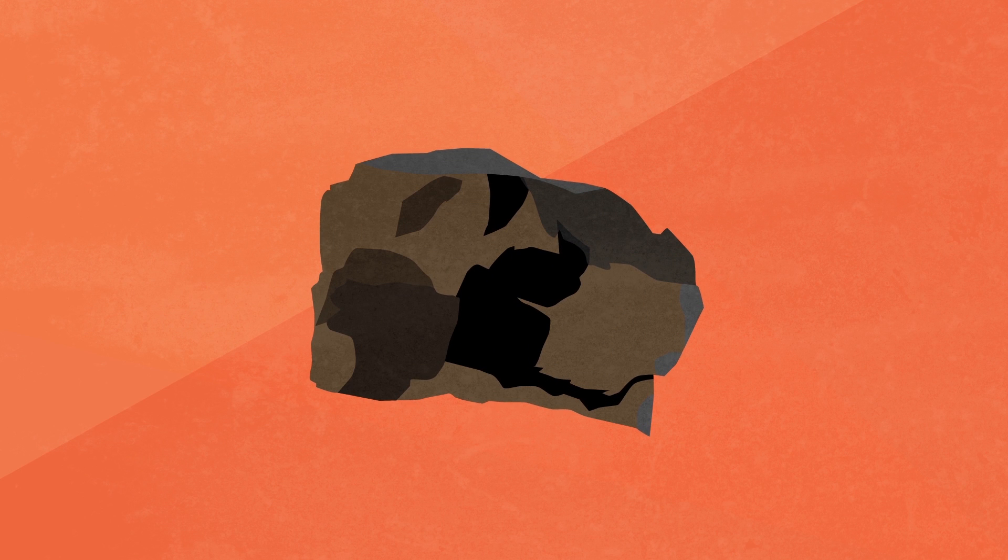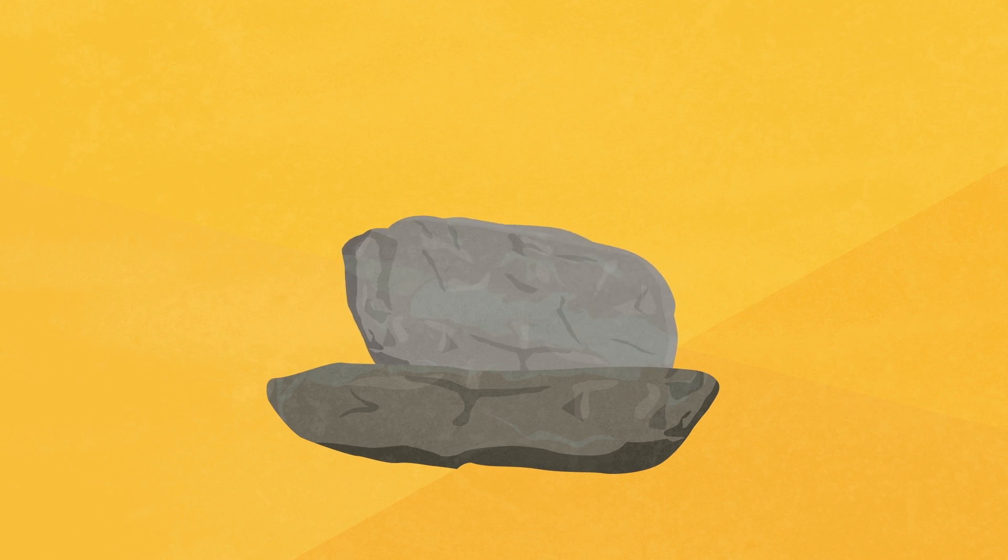One of the first ways was a process called flint knapping, where a piece of flint would be chipped and shaped into a sharp blade. Another method that was used was grinding stones down,